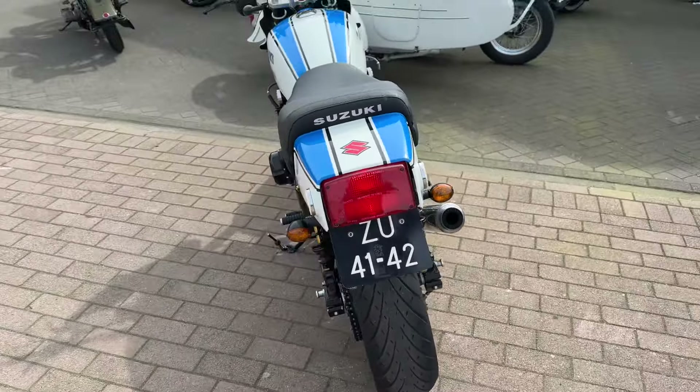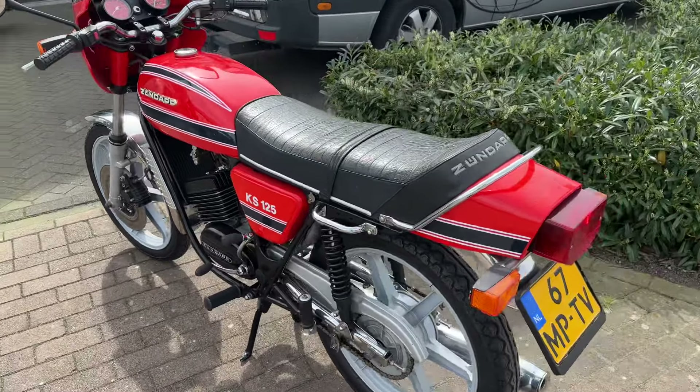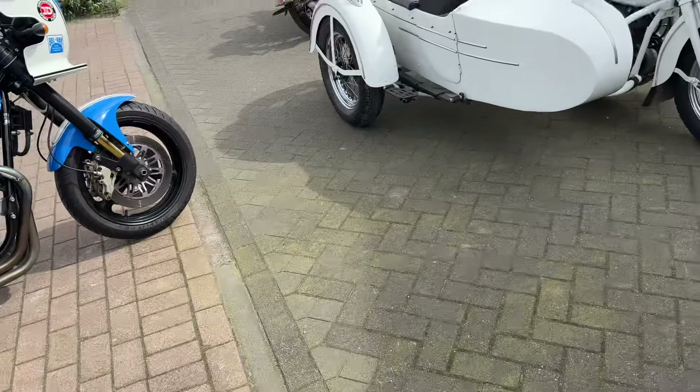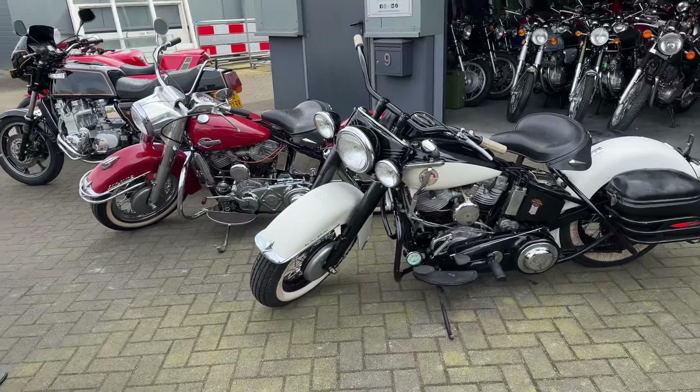Today this Sundab KS125 arrived — very popular bike here, in red. Cool bike. These three Harleys are going to Italy.